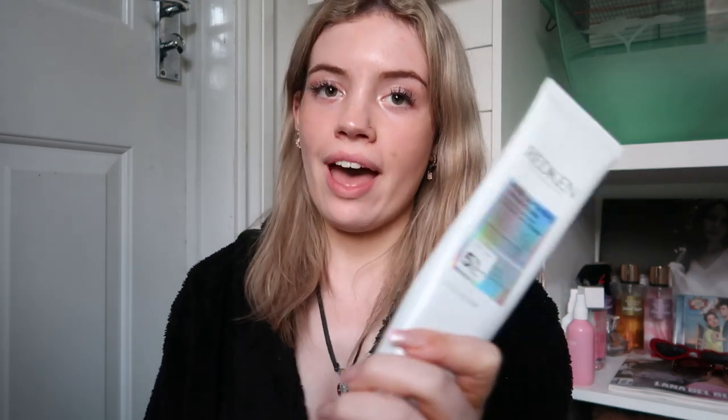My hair is dry now and I'm going to get on with my clean girl night routine. Before drying my hair, I put in this red can leave-in conditioner — it's actually amazing and does wonders for my hair. First I'm going to do my skincare to get all my makeup off.